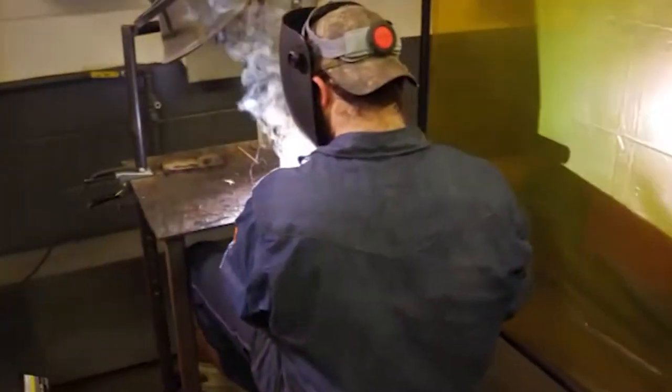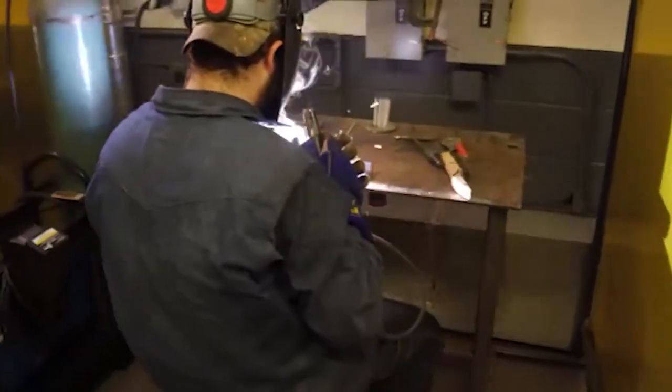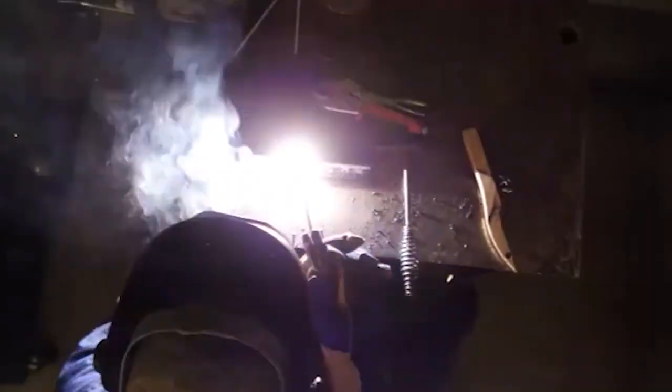Students transfer each year from other welding programs in the area to Butler because of our insightful instructors and our rigorous curriculum.